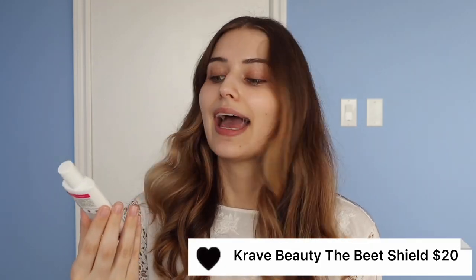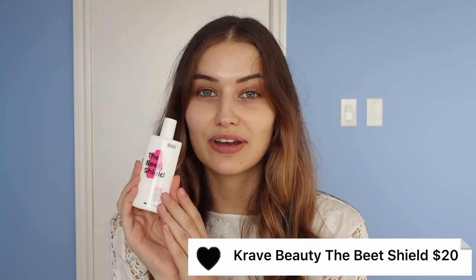Today I'm switching it up with a chemical sunscreen: this is the Crave Beauty Beach Shield, and I'm really excited to talk about it because it's a very interesting formula. I'll be rating it based on ease of application, sophistication of the formula, white cast, price point, and how it wears under makeup. Let me apply it on my skin and tell you a little more.